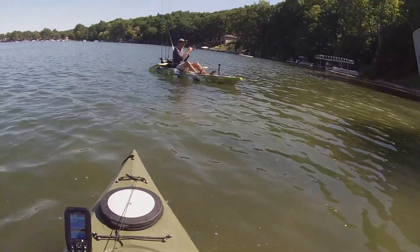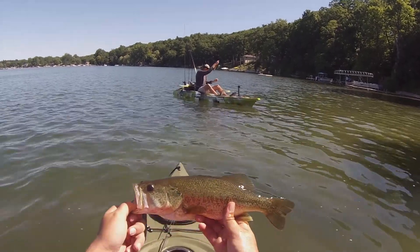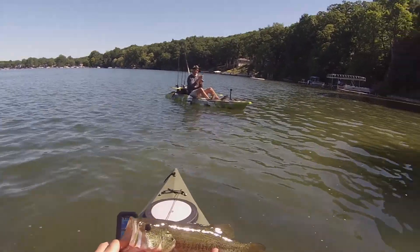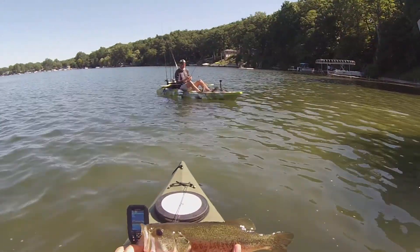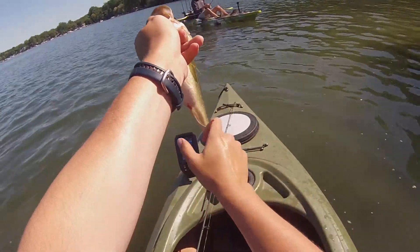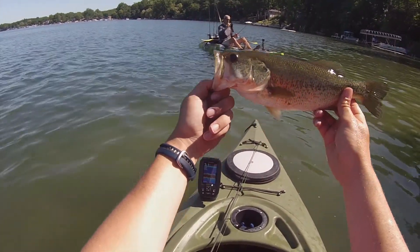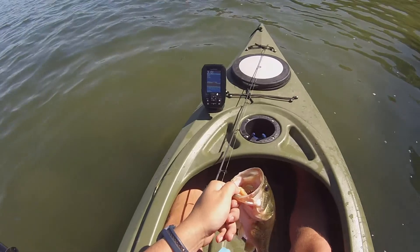And of course I get a rock. He popped off because it brushed up against my anchor system. Dang it. Well, that's the best bass of the day so far. All these bass have been eating well. Get him back in the water and let him go grow.